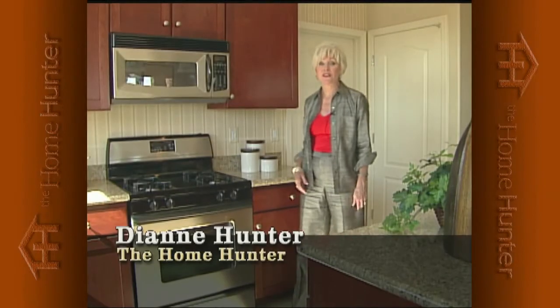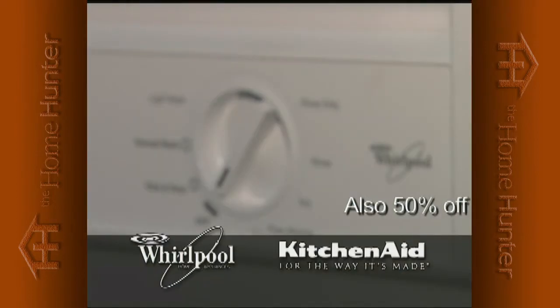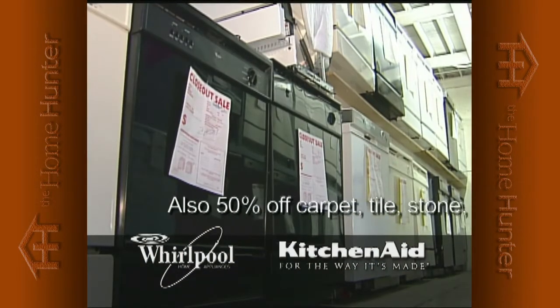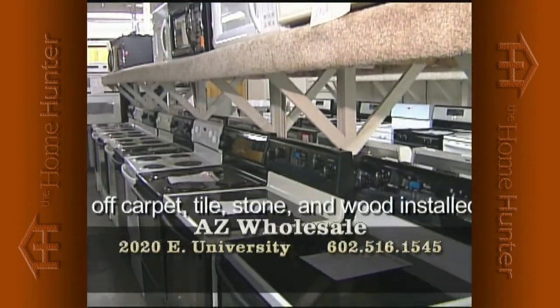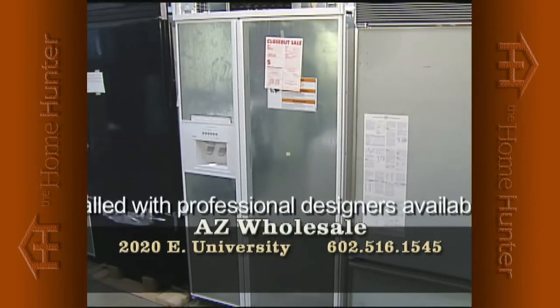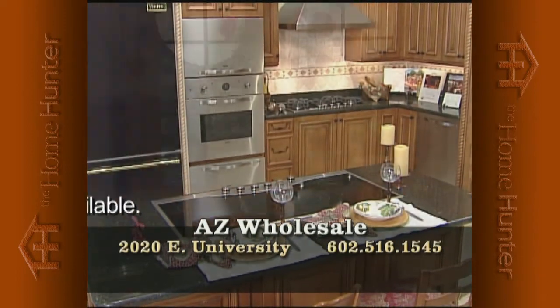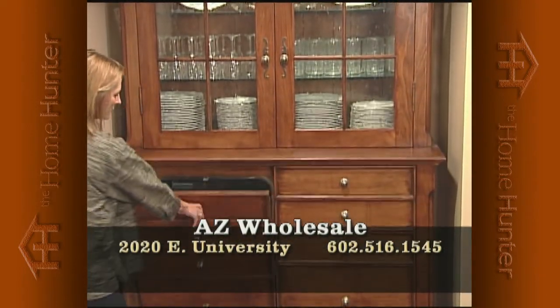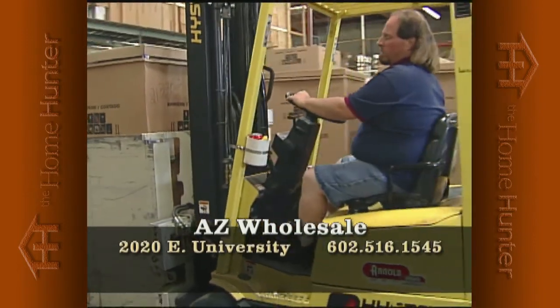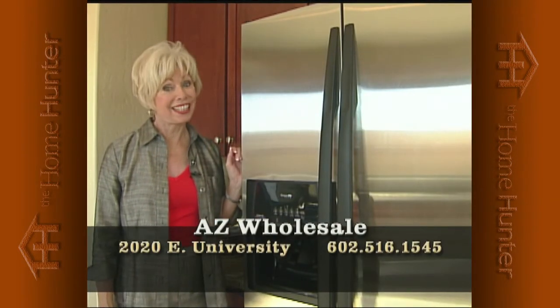When you're shopping for a new home, everyone needs appliances. Arizona Wholesale is the largest Whirlpool and KitchenAid distributor to home builders. They have hundreds of model home returns — wrong color, model, or small dent — now offered to the public at phenomenal savings: up to 50% off retail. All new, full factory warranty. Now open to the public at warehouse location at 2020 East University. Call 602-516-1545.